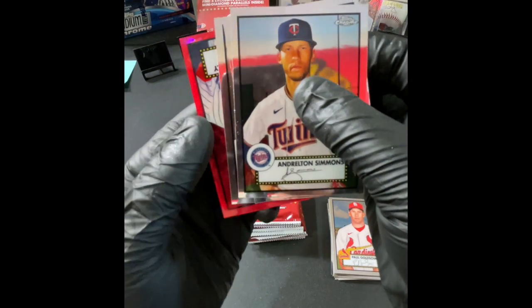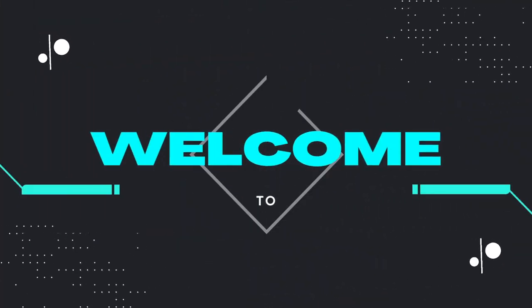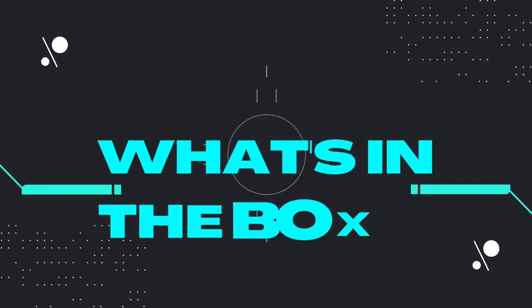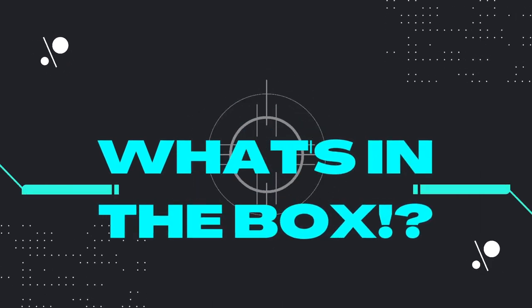Oh, slow reveal — here we go. It's a Yankee! Welcome to our channel, What's in the Box? Hey, this is Paul, this is Joe, and behind the camera we have Brian — he is our resident expert.